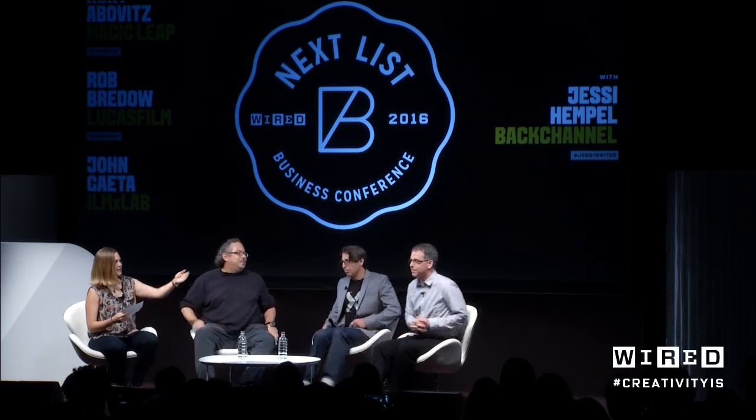I want to introduce Rob Brado from Lucasfilm and John Gaeta from Industrial Light and Magic. Now that I've done the heavy lifting of the introduction, maybe you can help us understand how your companies got to know each other.